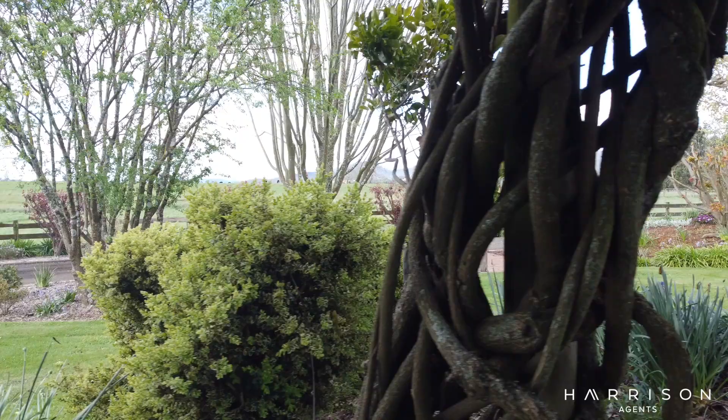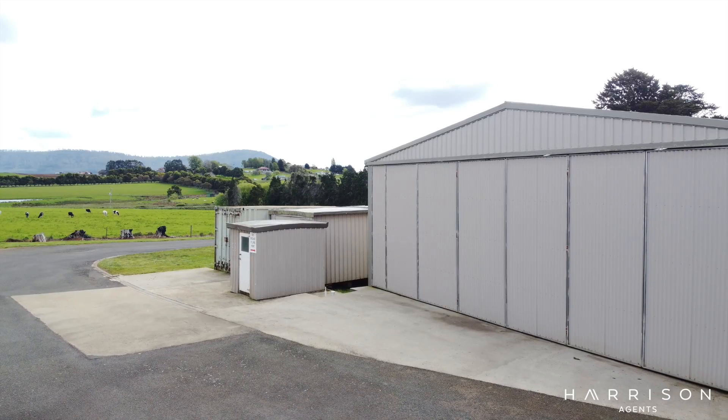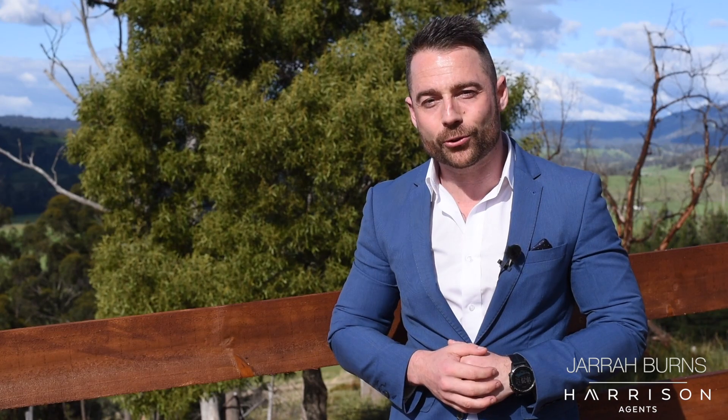So there you have it — good luck finding more sheds on a property than this one. You know what to do: give me a call, because I can't wait to show you around 123 King Street in person.